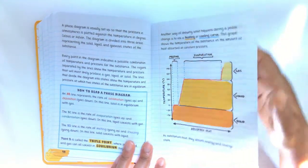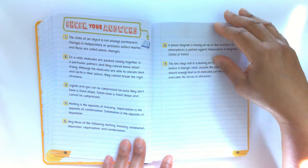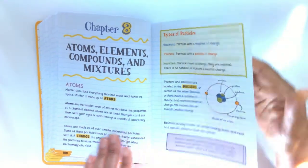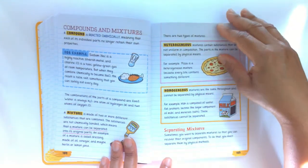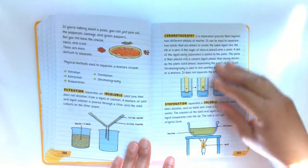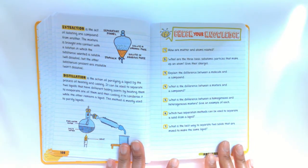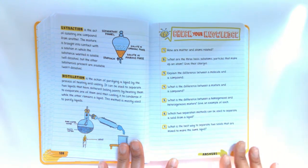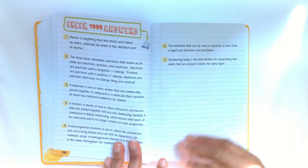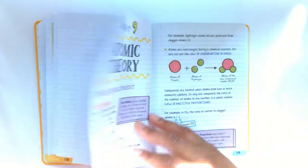They have done a great job again with the graphics and the examples and explanations. This book would definitely pair well with any science or chemistry curriculum you may have, and I think it's one that is great to have on the shelf.